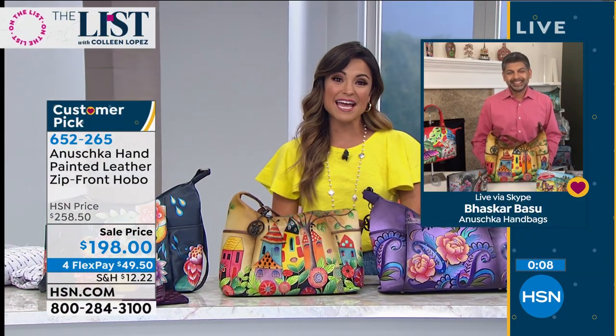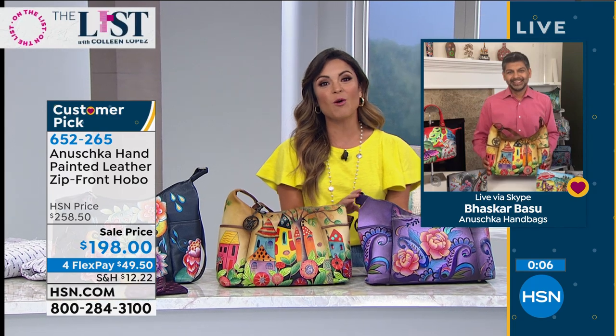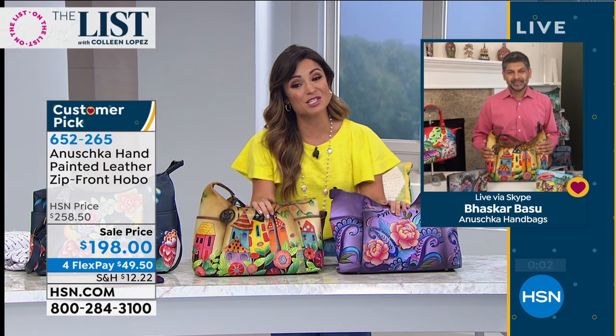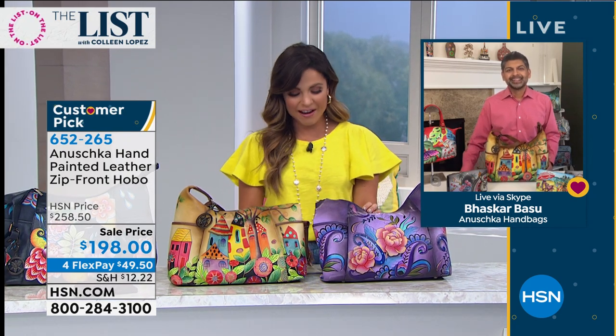If you want to see more from Anushka, you can always look on our website at hsn.com. This is a huge customer pick at a value that is just tremendous - you're saving more than $60 here today. Thank you so, so much, Bhaskar. I appreciate you being here and stay safe. Thank you very much - thanks for having me. We'll see you soon.